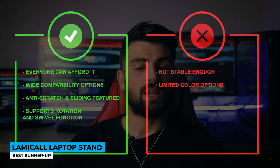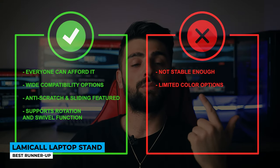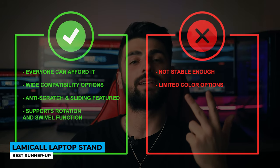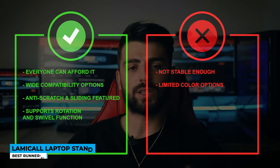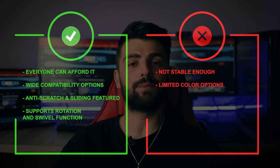What else can you ask? Everyone can afford it. Pros: affordable, wide compatibility, anti-scratch and non-sliding features, and supports rotation and swivel function. Cons: not stable enough, and limited color options.